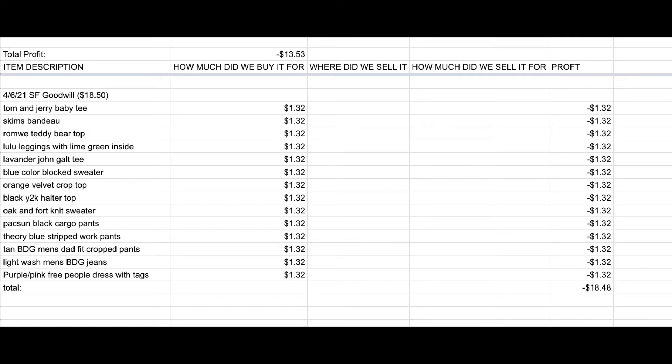And that is everything that I got! I'll put in a screenshot of the spreadsheet I'm keeping track of all my selling clothes. I'll also link my Poshmark and my Depop if you want to check my stuff out. Thank you guys so much for watching, and I will see you in my next video.